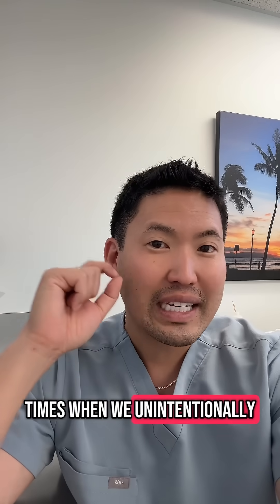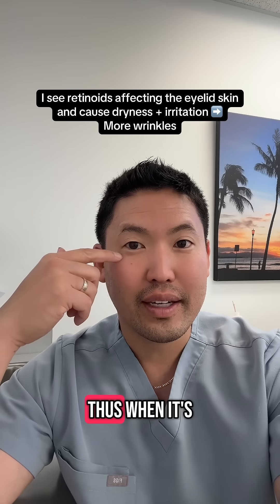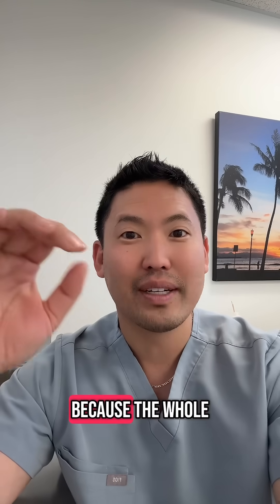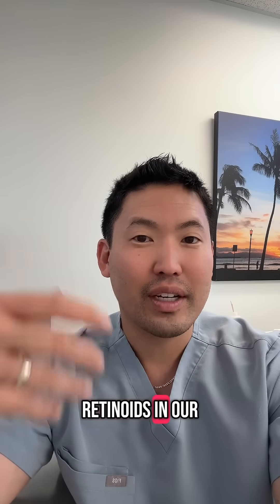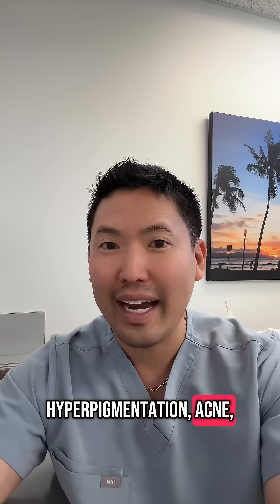There are times when we unintentionally have retinoids being diffused towards the eyelid, causing dryness, and thus when it's dry, you get more wrinkles around the eyes. That's not what we want, because the whole point of using retinoids in our mid-20s and up is to help with fine lines and wrinkles, in addition to hyperpigmentation and acne.